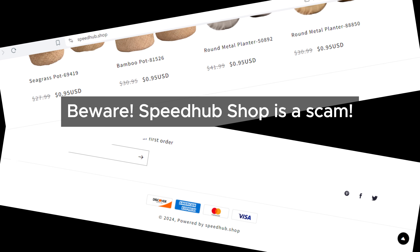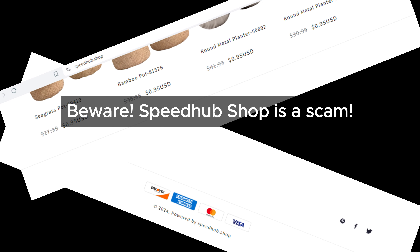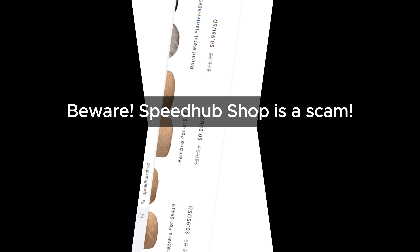Another thing we noticed is that Speedhub Shop hasn't provided a contact phone number or address. This is a red flag because legitimate online stores typically have this information available. Without it, it makes us wonder about their legitimacy.